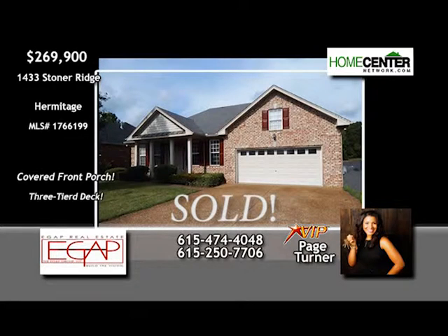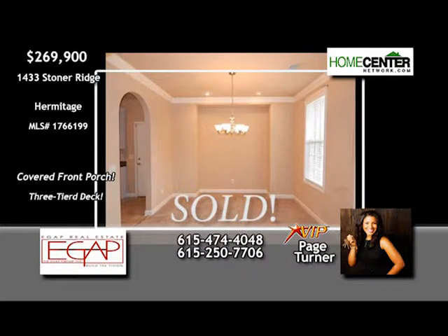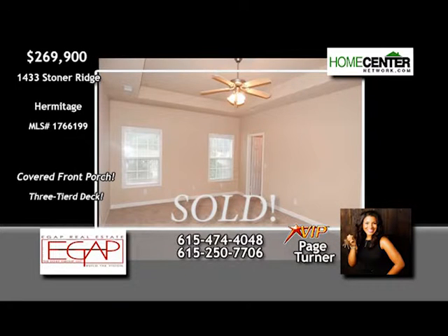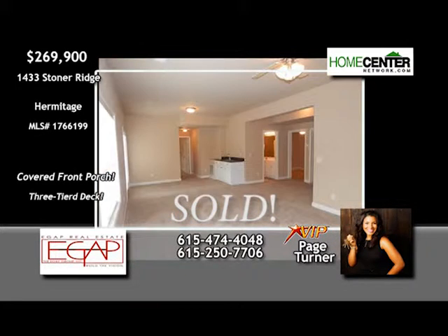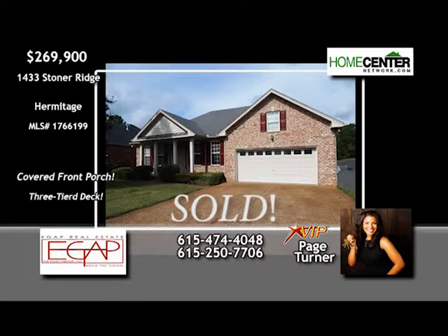You're going to be amazed at all the great living space in this three-bedroom, two-and-one-half bath Hermitage home. The family room with fireplace opens to the eat-in kitchen, and there's a formal dining room for those special dinners. The master is on the main floor, and there's new carpet throughout. Great rec room in the walkout basement, an oversized garage, and this fantastic three-tiered deck make this home one you don't want to miss. Call Page Turner at 615-474-4048.